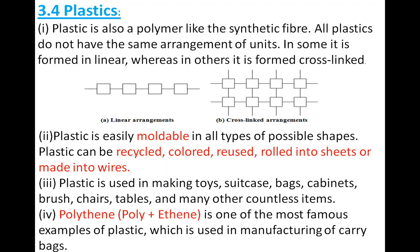Now we will start our new topic — plastic. Before that, just look at your surroundings and observe how many things are made up of plastic. Can you tell me which things are made of plastic? The pen that you are using is also made up of plastic. Your water bottle too.